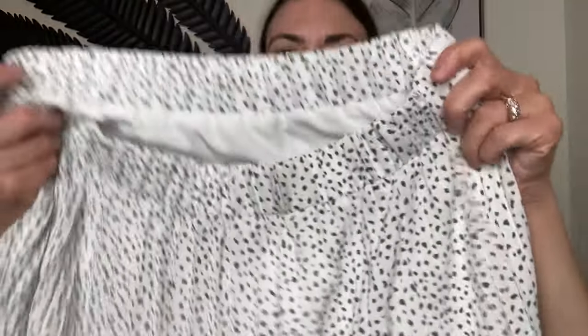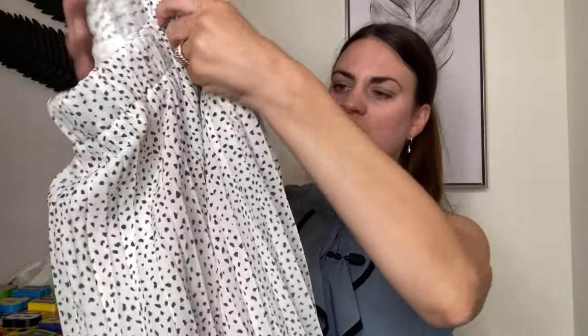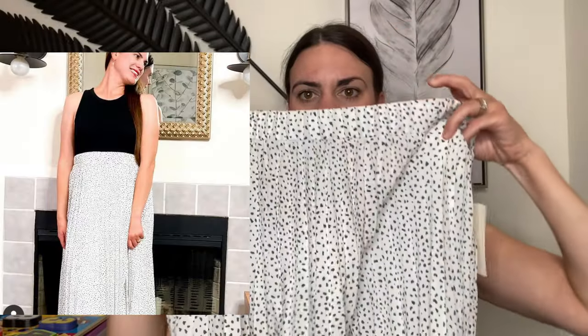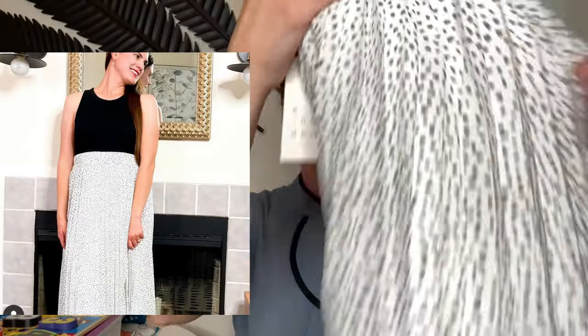I would definitely recommend this skirt. I still have the tags on it. I purchased it in a large — I would recommend true to size or sizing down as it is a little big on me. They didn't have any other size. It's $27.99 and it is just adorable — I love it.